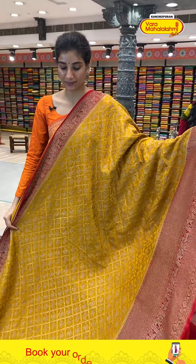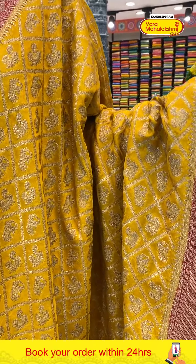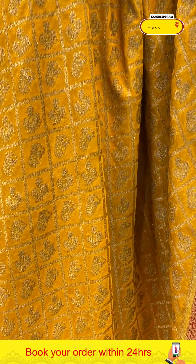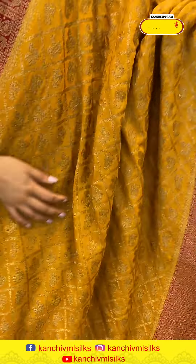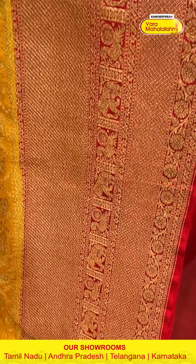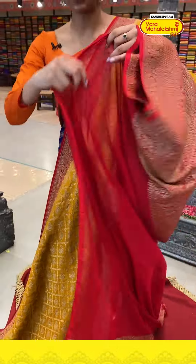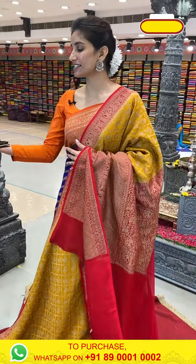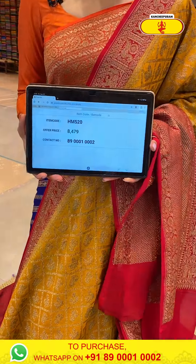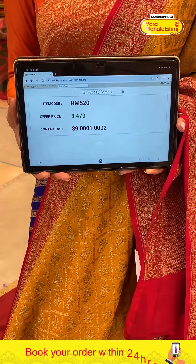The next one — we are starting from the yellow color. Heavy work, and you can see how beautiful the border is. The combination is also very beautiful — mustard yellow. Antique work is on the checks. Elephant design is on the body. Red color on the Georgette border — elephants, cross lines, peacocks work. This is the Georgette pallu, and a red transparent blouse. Code HM512, price ₹8479.